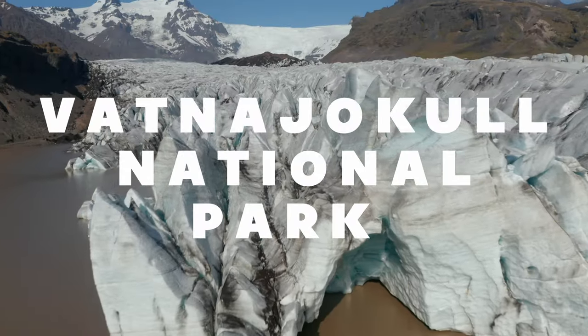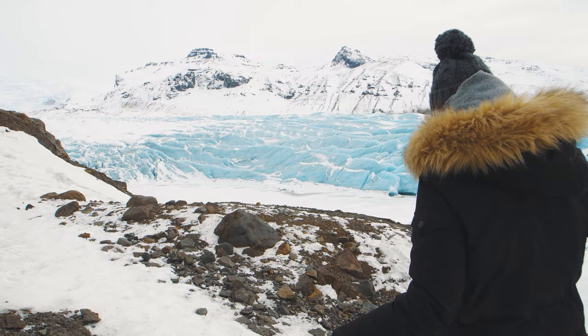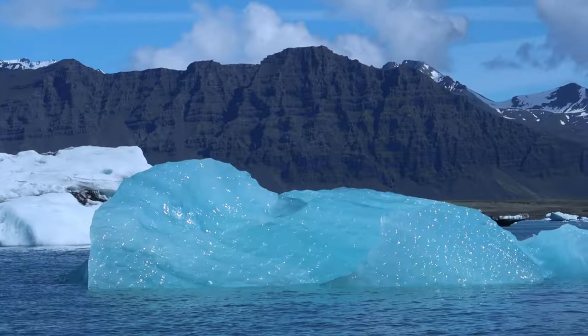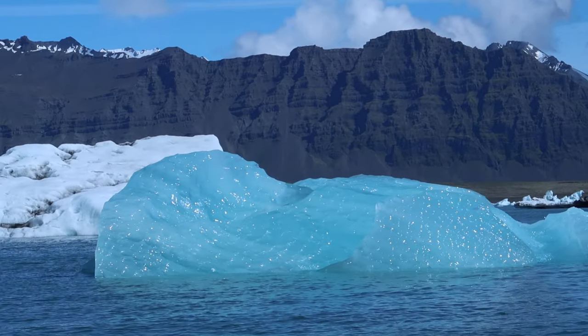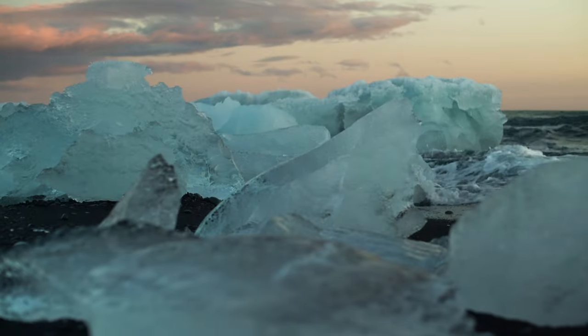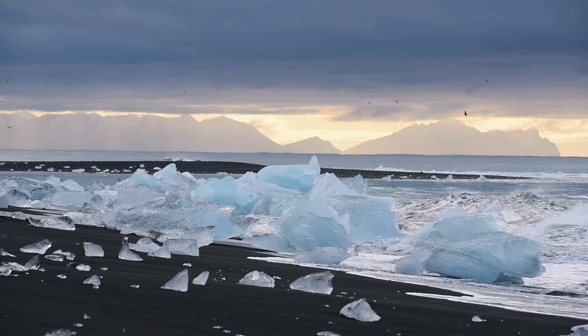Welcome to Vatnajökull National Park, home to Europe's largest glacier and some of Iceland's most diverse landscapes. Begin your visit at the enchanting Jökulsárlón Glacier Lagoon, where icebergs drift into the ocean, creating a mesmerizing display. Nearby, Diamond Beach offers a surreal scene with glistening ice chunks dotting the black sand shoreline.